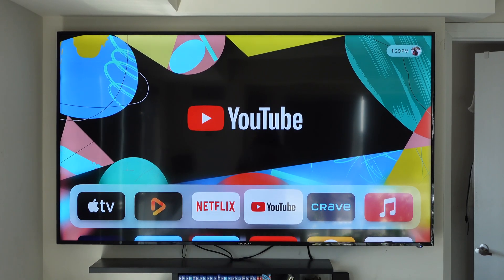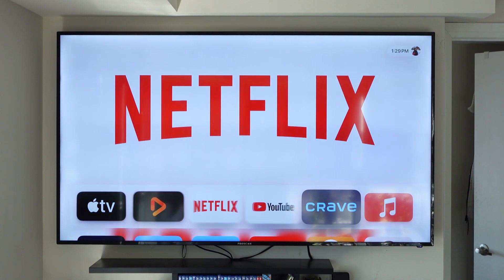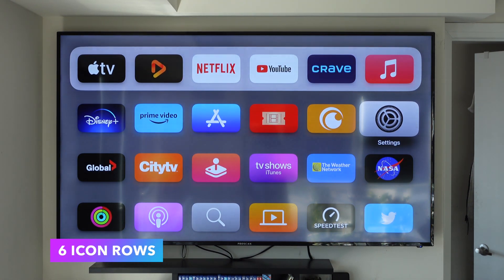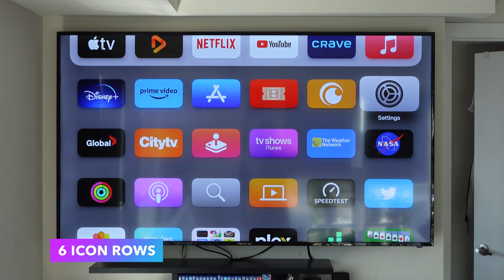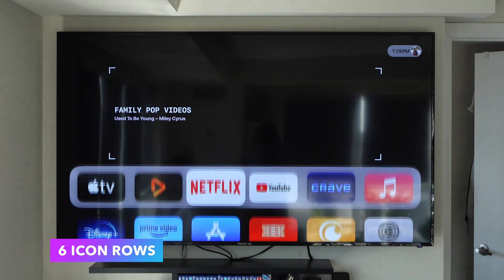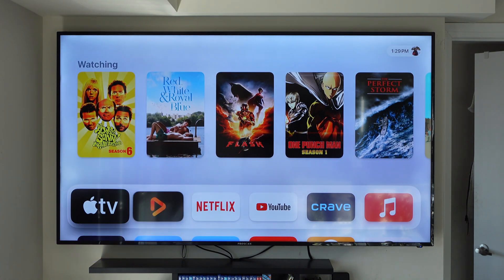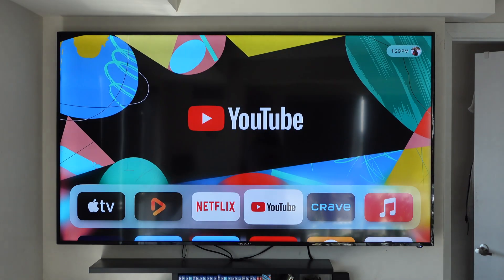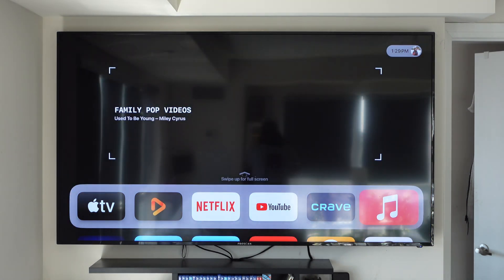The first most noticeable change in tvOS 17 is the addition of a sixth icon in the dock and every single row on tvOS, so now you can view more apps at a glance than ever before. Also for the applications you have in the dock, you now get a full-screen background — for Netflix you can see it covers the entire screen instead of just a top portion, and it looks a lot cleaner than it did before.